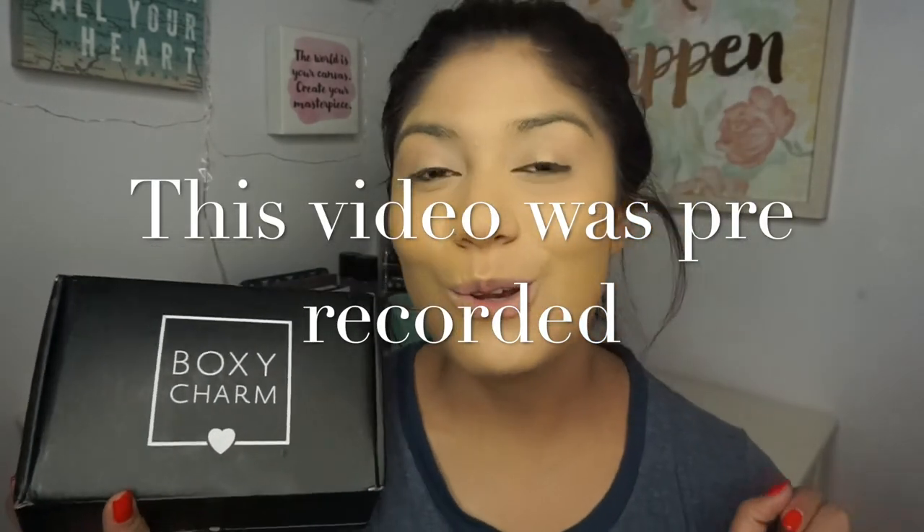I'm going to use mostly this month's BoxyCharm and then a couple things from last month and the month before. I did a peek inside — if you saw my Instagram story yesterday, you saw the lip color that was in here. I also played around a little with the eyeshadow already, because I'm like a little kid on Christmas — as soon as I get makeup I just have to use it.